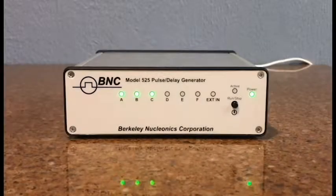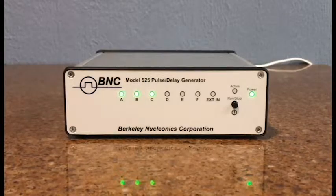Berkeley Nucleonics is a leader in pulse and delay generation with over 50 years of industry experience. The newest addition to the BNC delay generator family, the model 525 six-channel delay generator, represents a breakthrough in small form-factor PC-driven instrumentation.